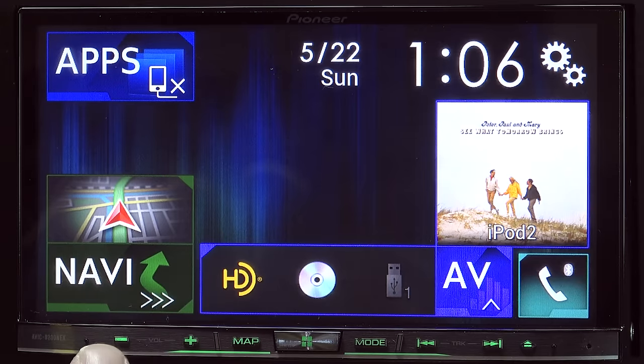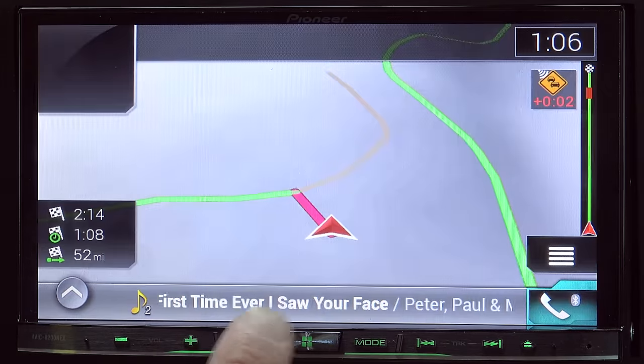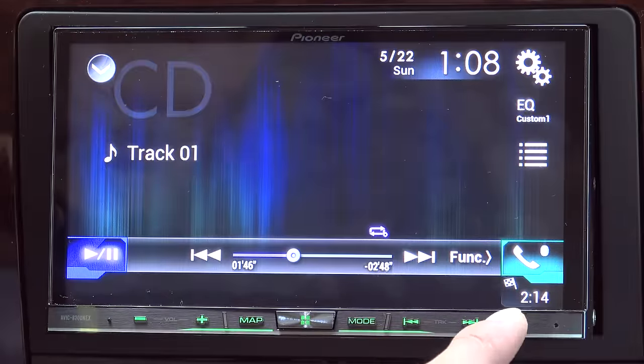Back at the home screen, you'll notice we have some physical buttons across the bottom: volume up, down, map — which is the direct access button to the mapping interface — and the home button right here, which takes you back to that screen. There's also a mode button, which will turn the display on and off, and dedicated track forward and backward buttons. The last button on the right is an eject button.